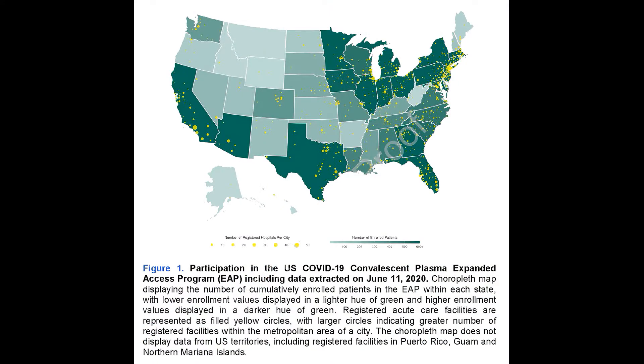Convalescent plasma is a passive immunity therapy. That plasma is harvested by colleagues at blood banks across the country and then used to treat patients with active COVID-19 infections in the hospital. Any time you give a blood product, especially plasma, you're concerned about two major problems: transfusion-related acute lung injury, or TRALI, and transfusion-associated cardiac overload.